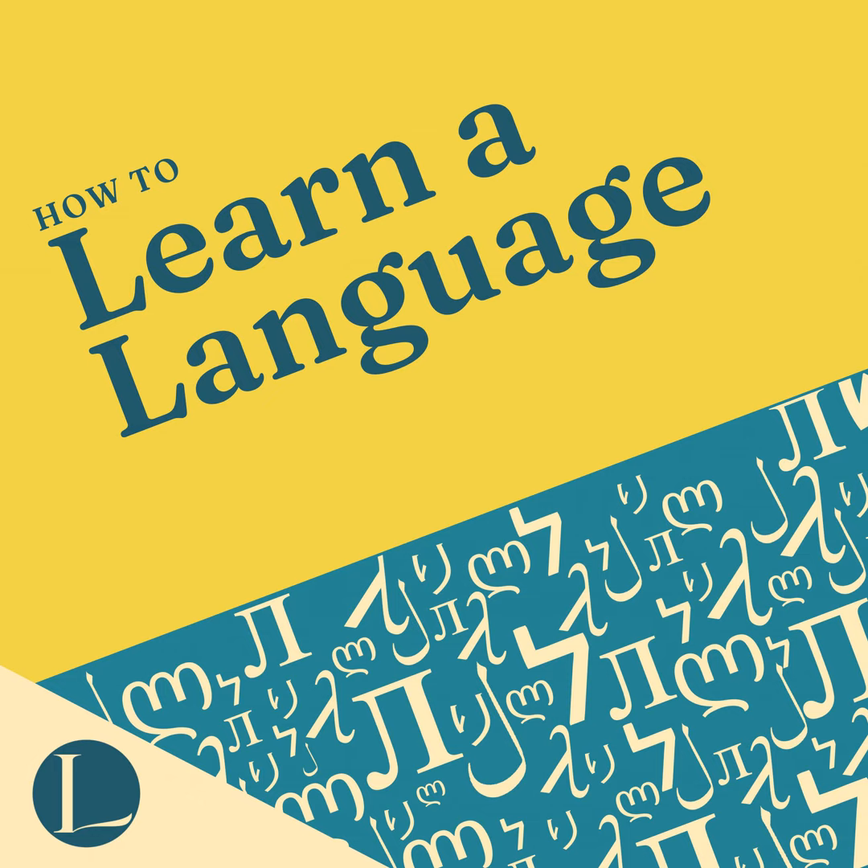So now you know how to make Language Life worth it — what are you waiting for? Come on in, join us inside Language Life. You've got everything you need to learn languages better, to become fluent on demand in any language that you need or want, and to have that skill set to repeat again and again as and when you need it.